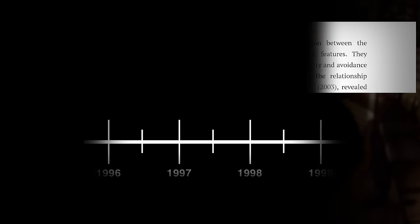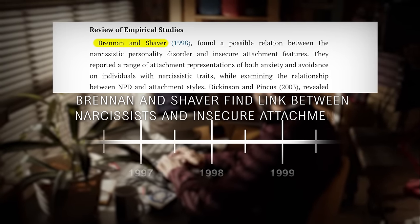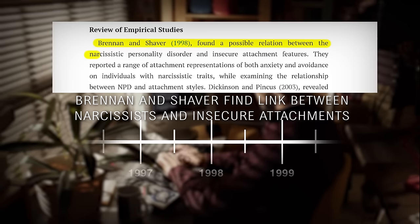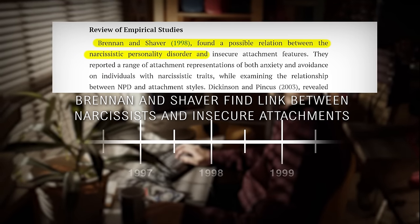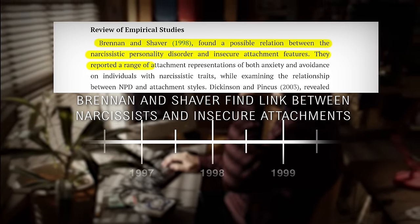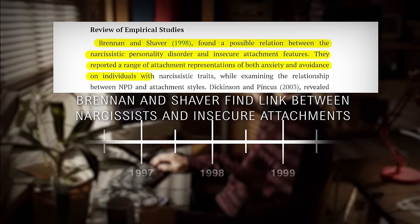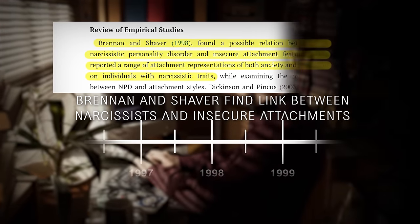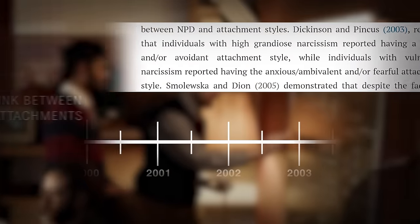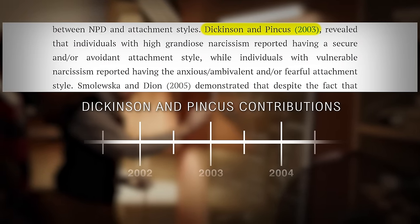It basically all starts in 1998, when two researchers named Brennan and Shaver found a possible relation between narcissistic personality disorder and insecure attachment features. They basically reported a range of attachment representations of both anxiety and avoidance in individuals with narcissistic traits. Then in 2003, two more researchers named Dickinson and Pincus entered the fray.